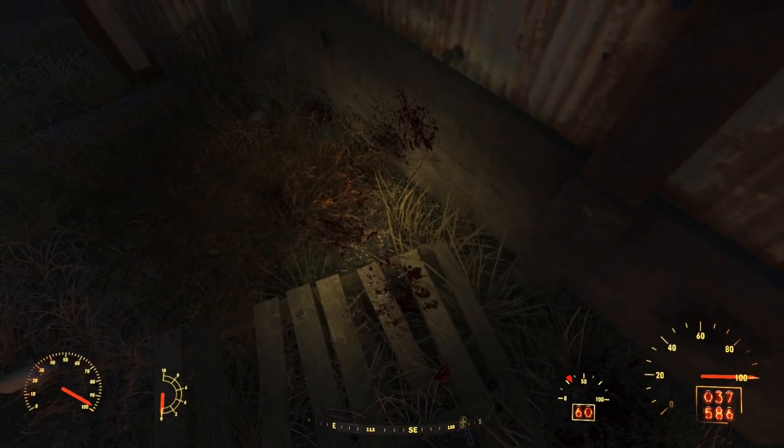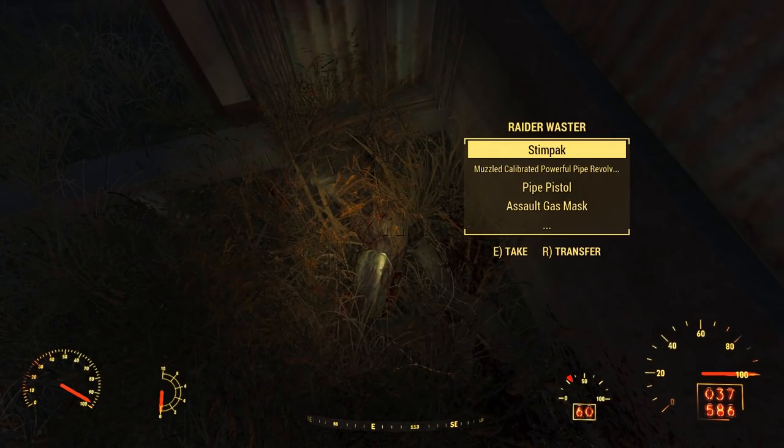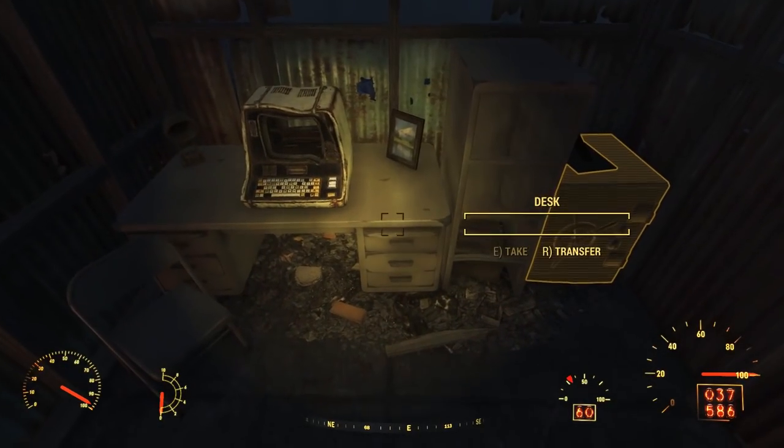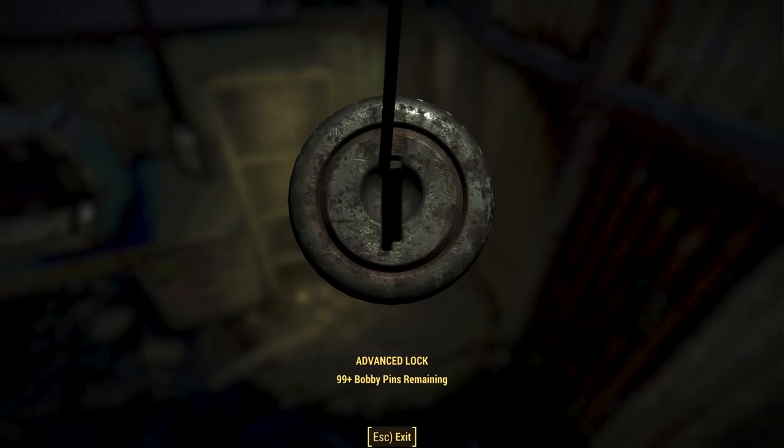I didn't know Pain Train could knock raiders through walls. With the raiders dead, we can explore. The room I ran into, where I knocked that raider through the wall, is the office.